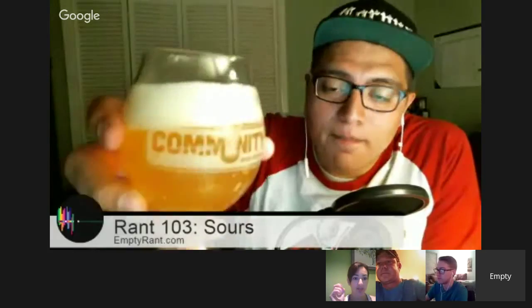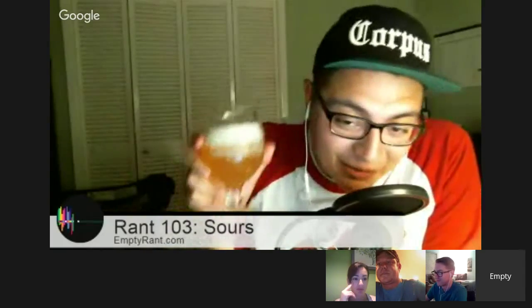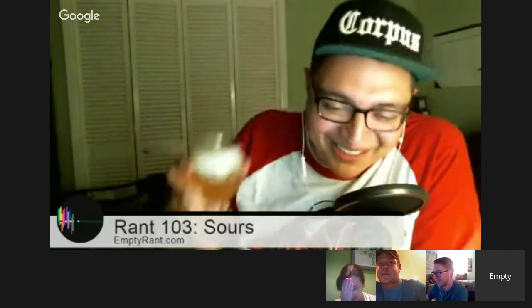Yeah, I'm definitely bringing the funk. It smells funky too — this is probably not one of my favorite beers right now. I opened the bottle in the kitchen, thank God, and it just overflowed — all the bubbles came out. I lost half the beer because I was like, what is going on? That explains why it shot out like that — it's very effervescent.